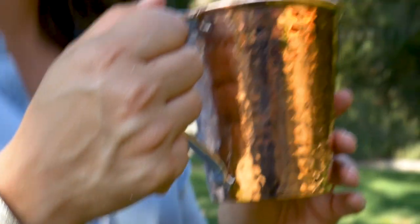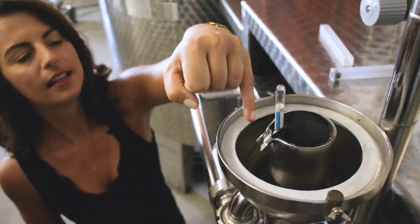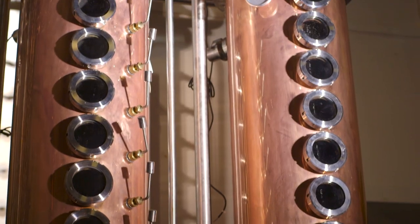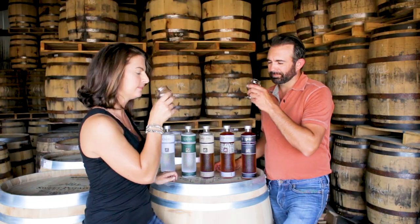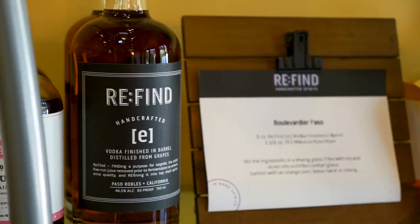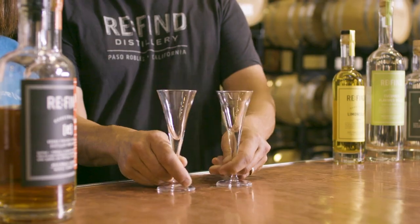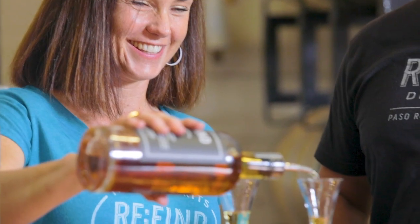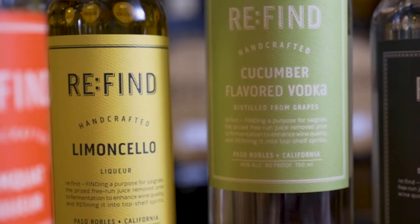I'm Suzanne Henriksen, a researcher and storyteller by trade and a world explorer, drink-local enthusiast by heart. I'm traveling the world to celebrate and share the people, the process, the stories, and the innovations behind craft alcohol. And I can't wait to share our amazing finds with all of you. So let's get drinking, Crafty Cask style. Today we're going to meet husband and wife team Alex and Monica, who after 18 years of making incredible wines at their Villicana Winery, decided that even the unused juice from their wine was too good to not do something with.